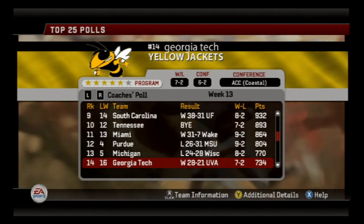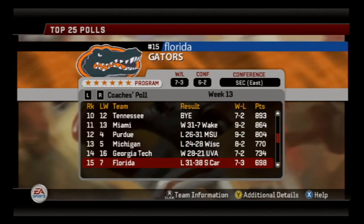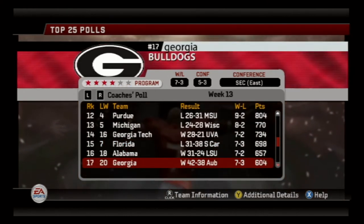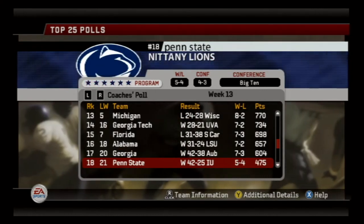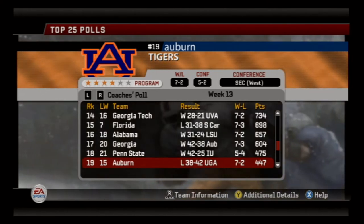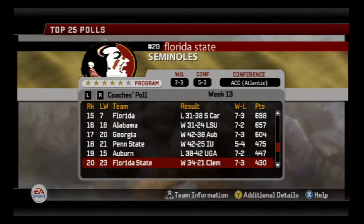As you look at the top 25 polls — Florida also lost to South Carolina. But I must say, despite the fact that we're struggling to beat teams with losing records like Alabama A&M and Jackson State, this team does come up in the clutch when they need to.